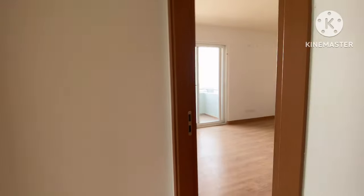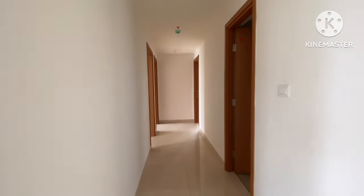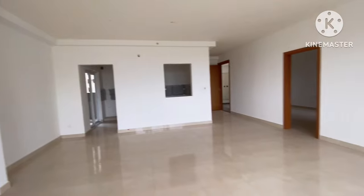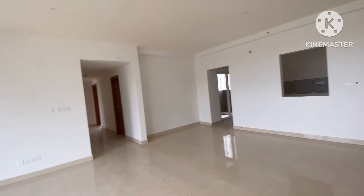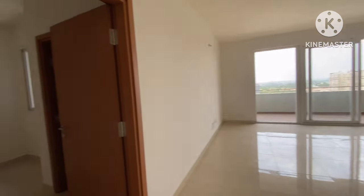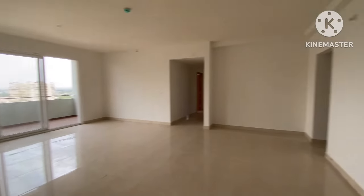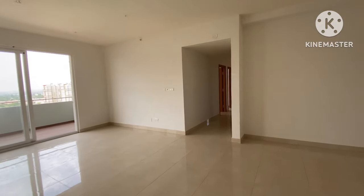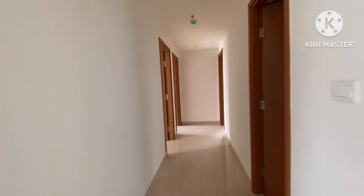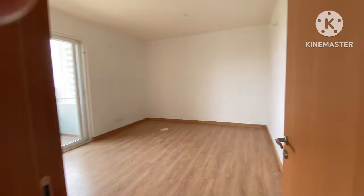You have walk-in wardrobe here and walk-in wardrobe here as well. To recap the layout: first bedroom, kitchen, living, dining, balcony, second bedroom with tucked-in space, third bedroom with tucked-in space, and then the master bedroom.